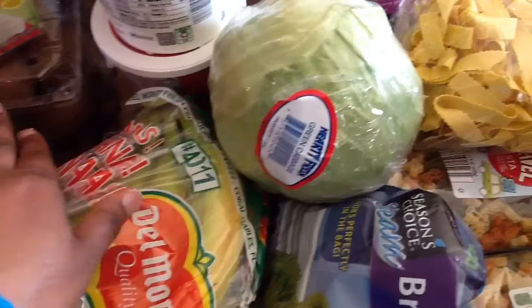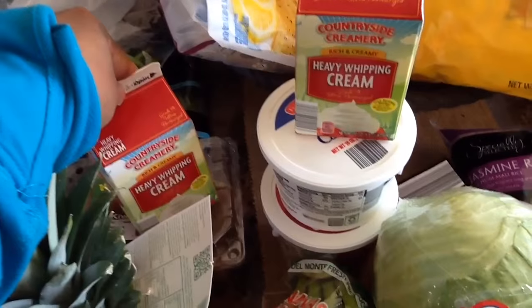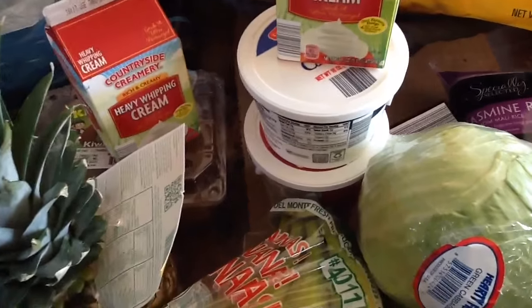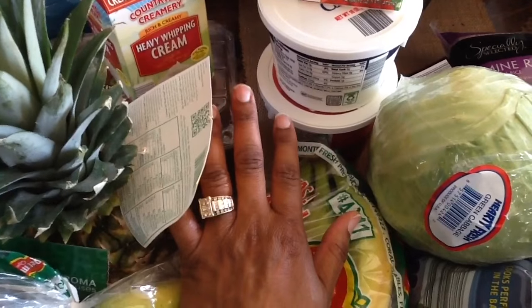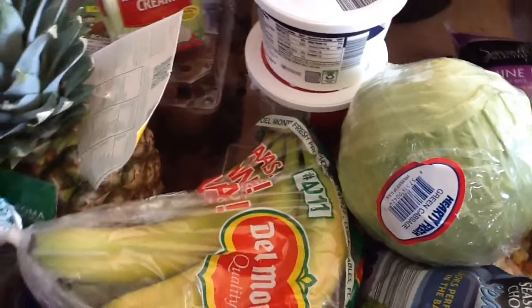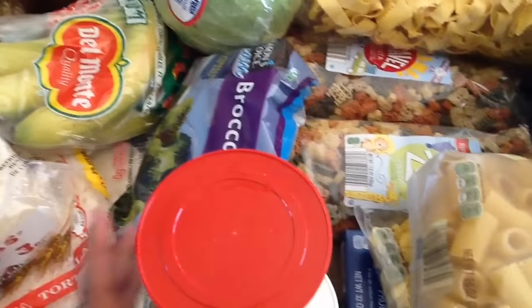I got one pineapple. I got some heavy whipping cream for alfredo sauce, and then some sour cream and cottage cheese. I read that dogs can eat cottage cheese, so I want to see if my dog likes it. I also got cabbage and some frozen broccoli — I usually use the frozen broccoli for my dog because it's easier to cook.